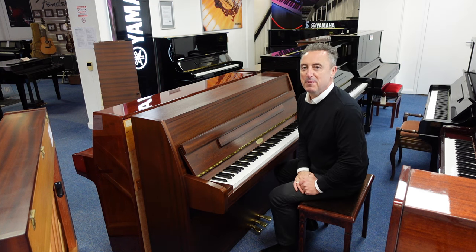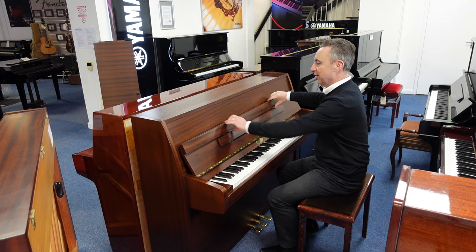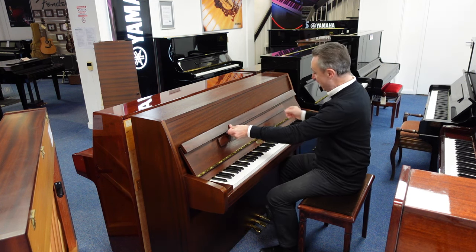Hiya, my name's Graeme, here I am at Rimmers Music, the piano people, and today we've got a lovely used Kemble Cambridge 10.